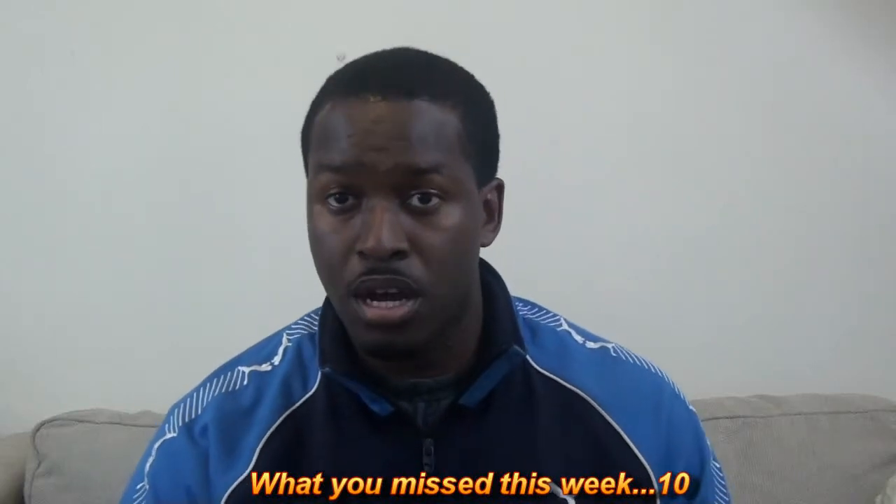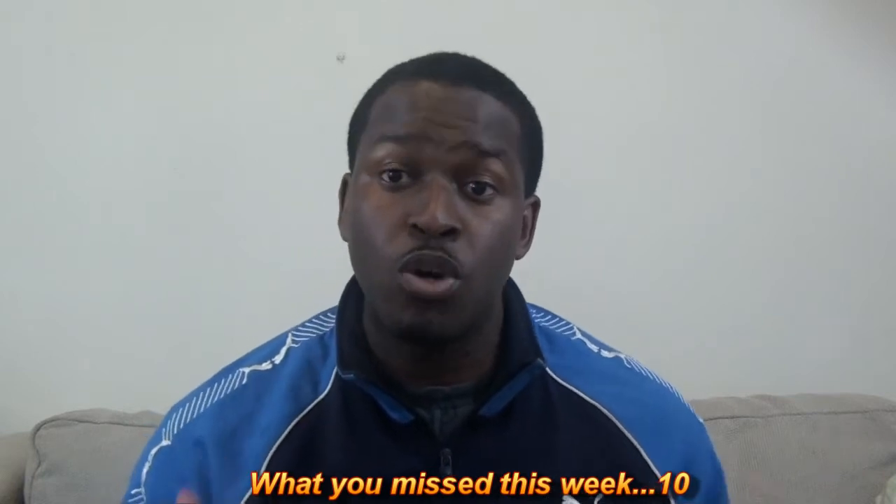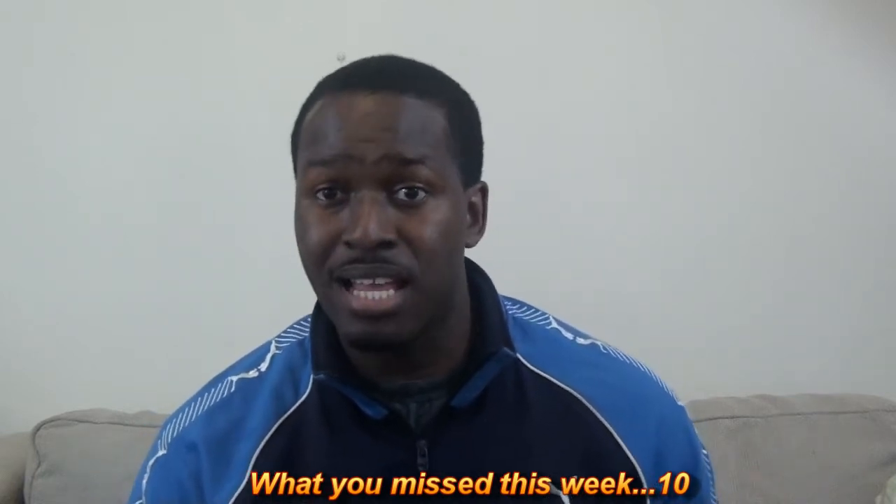Hi, this is Thundee from borderwork.com. Happy Easter, everyone, and welcome to another episode of What You Missed This Week, Episode 10. Let's jump right into it because we have a lot of stuff to cover — we had a lot of news this week.